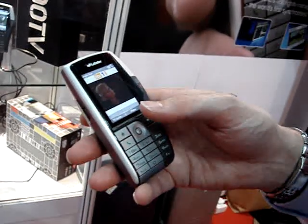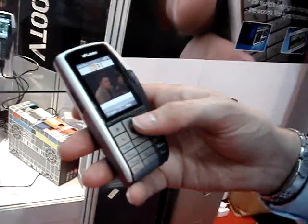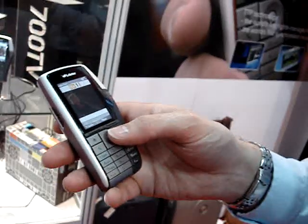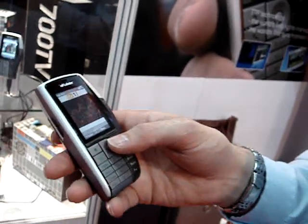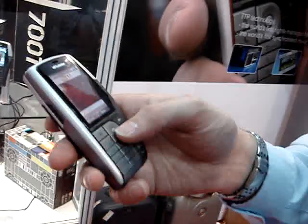You can also interact with the radio. Another piece of software we've developed is a music download. While you're listening to a radio track, we're delivering the track in the background, fully rights managed. And then having heard it and thinking, I like that, I want to buy it.